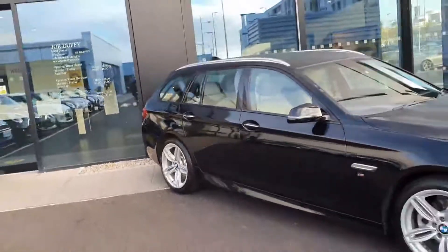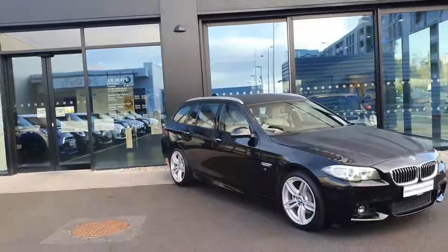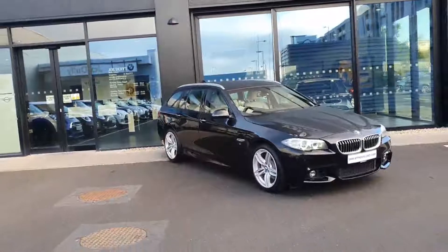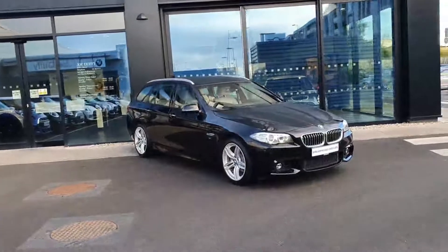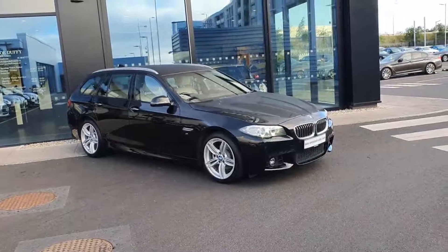So this is our 2014 BMW 5 Series 520D M Sport Touring. If you have any further questions on this car or any other cars on the fleet, please don't hesitate to contact us here at BMW Joe Duffy in Charlestown.